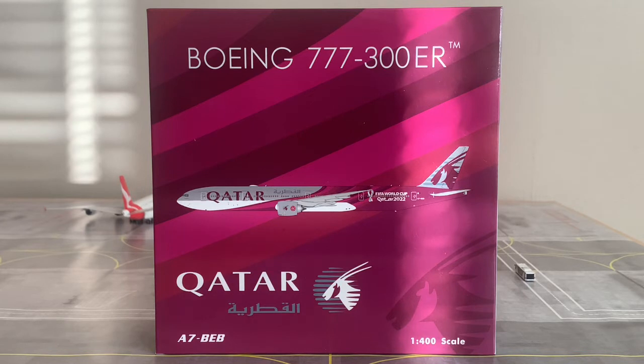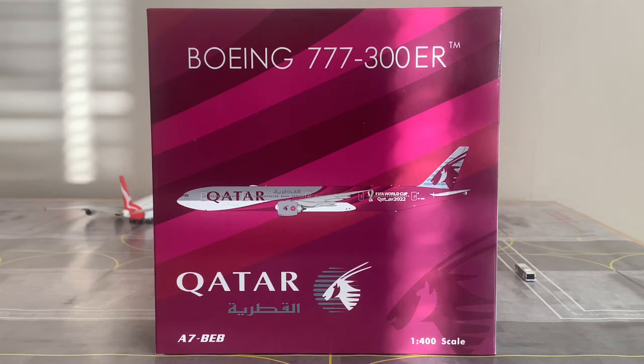The MSN number, or manufacturer serial number, of this aircraft is 43215. The line number is 1218, meaning this was the 1,218th 777 built at Boeing. This aircraft is a Boeing 777-300ER, the second longest variant of the 777 family, second only to the 777-9X. Specifically, this aircraft is a 3 Delta Zulu ER, because Delta Zulu is the Boeing customer code for Qatar Airways.